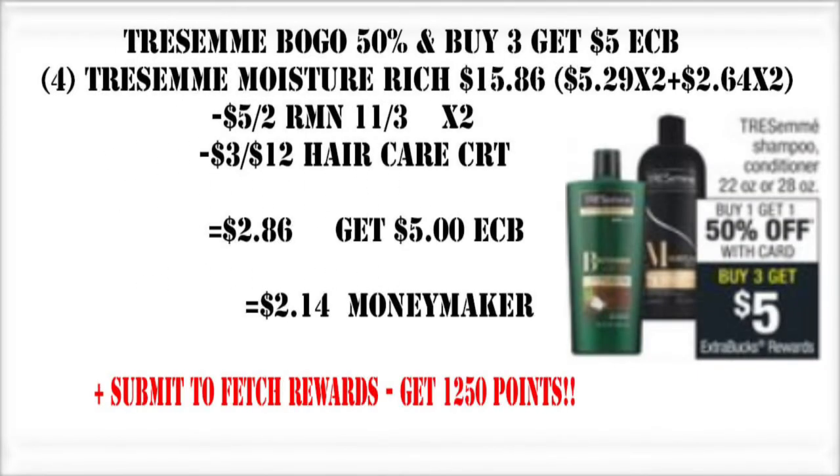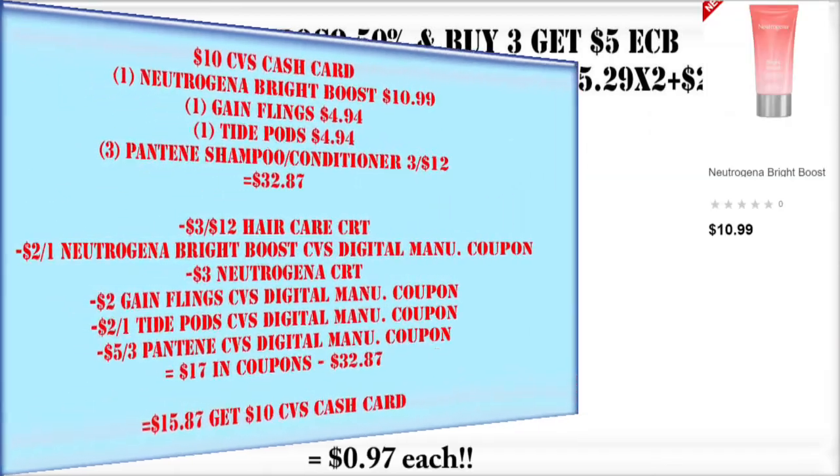This is probably my favorite deal of the week — Tresemme! Tresemme is on buy one, get one 50% off, and when you buy three you're going to get a $5 Extra Care Buck. So we're going to grab four of them, putting us at $15.86. We're going to use two of the $5 off two from the Retail Me Not insert and a $3 off $12 haircare CRT. We'll also submit for 1,250 Fetch Rewards points. We're going to pay $2.86 out of pocket, get back a $5 Extra Care Buck, and submit those 1,250 Fetch points for this $10 cash card deal.